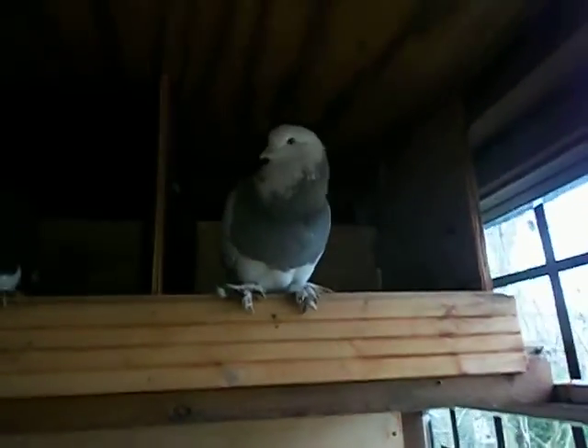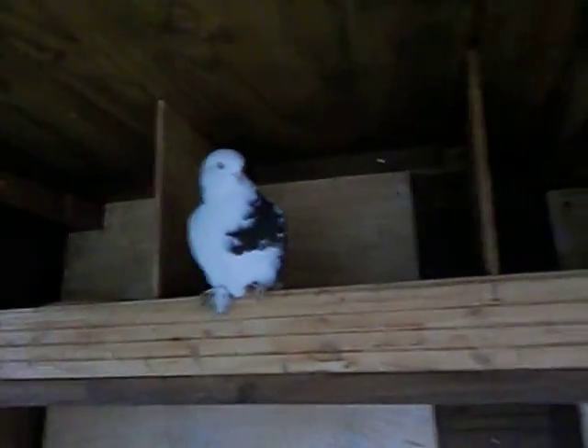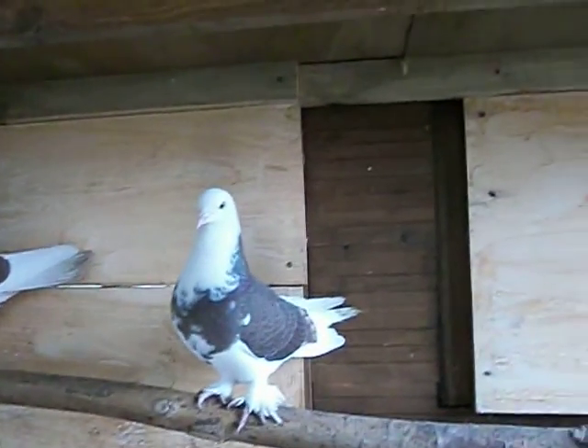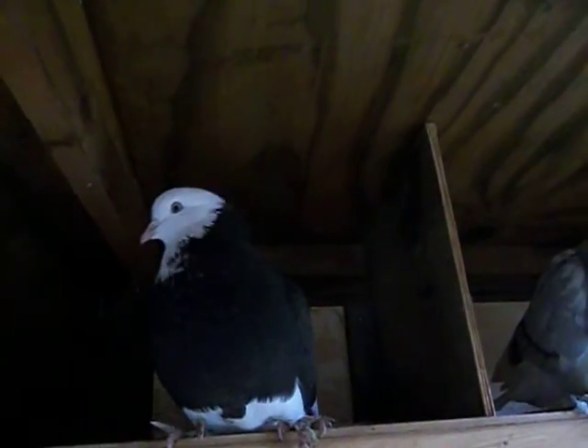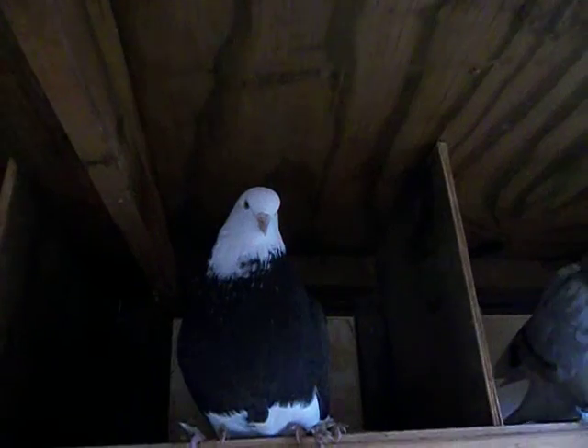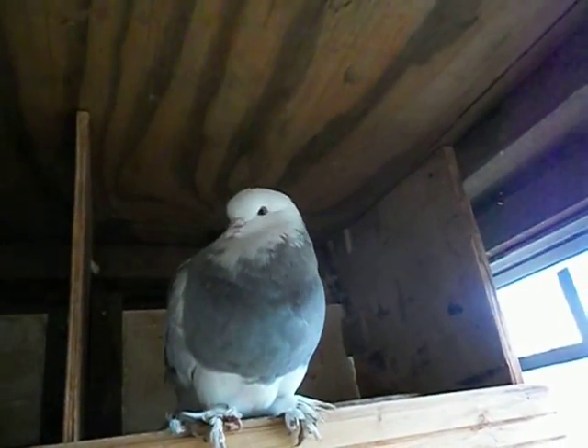I'll quickly show them to you and see if Phil can identify them and give them all names today. If not, I'll just quickly show them all. This one I call a ball one and I know he's called Trip. Look how plump they are!